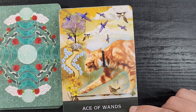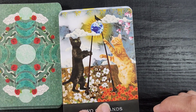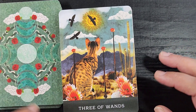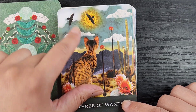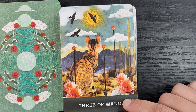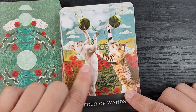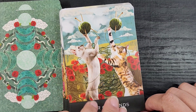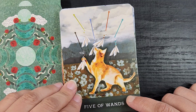We have the Ace of Wands — a curious kitty stepping out on the wand with some birds. Going a bit faster through the minors: the Two of Wands, the Three of Wands with a cactus-y background where the wands have cactus flowers and the number matches the birds in the sky. The Four of Wands has two kitties playing with yarn making a big tangled mess but having such a good time. The Five of Wands has cat toys as the actual wands — really cute.